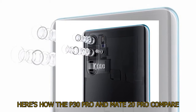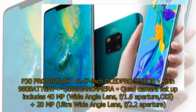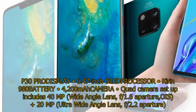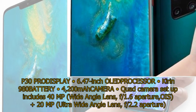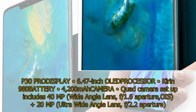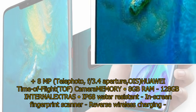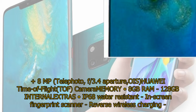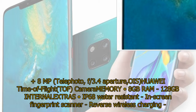Here's how the P30 Pro and Mate 20 Pro compare. P30 Pro: Display 6.47-inch OLED, processor Kirin 980, battery 4,200 mAh. Camera: quad camera setup including 40 MP wide angle lens f/1.6 aperture OIS, plus 20 MP ultra wide angle lens f/2.2 aperture, plus 8 MP telephoto f/3.4 aperture OIS, plus Huawei Time of Flight (TOF) camera. Memory: 8 GB RAM, 128 GB internal. Extras: IP68 water resistant, in-screen fingerprint scanner, reverse wireless charging.